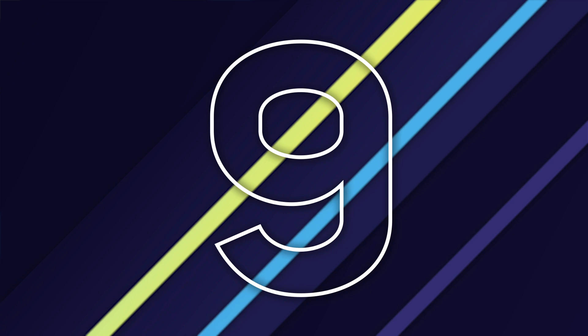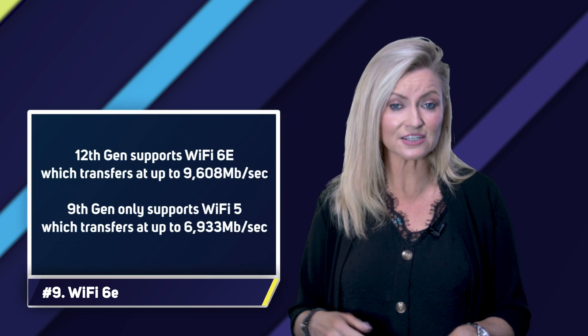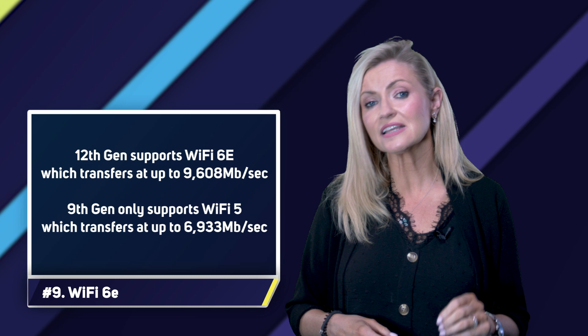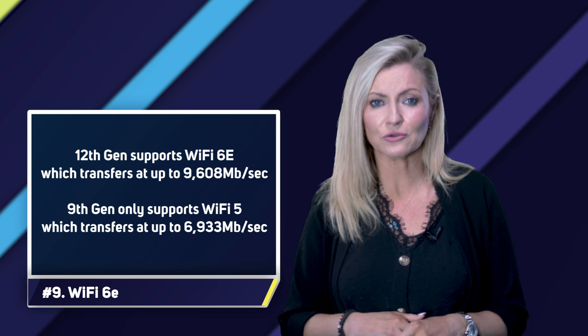Number nine: Wi-Fi 6E. 12th gen PCs got a massive speed boost when it comes to wireless networking. Older 9th gen PCs support Wi-Fi 5, which can communicate at up to 6,933 megabits per second, whereas 12th gen PCs support the newer Wi-Fi 6E standard, which transfers at up to 9,608 megabits per second, and is more secure to boot.